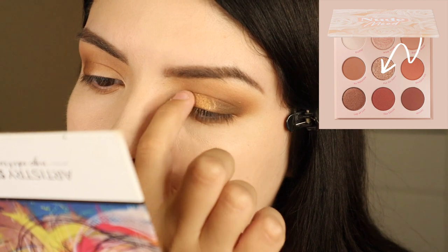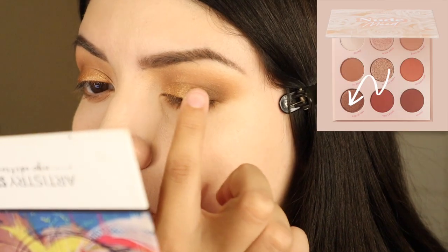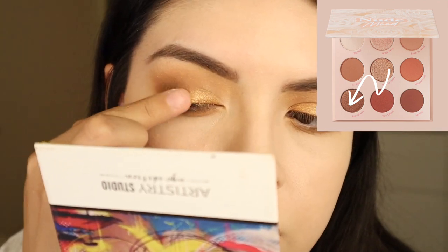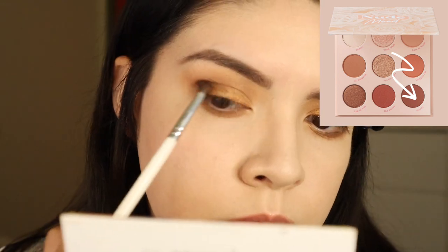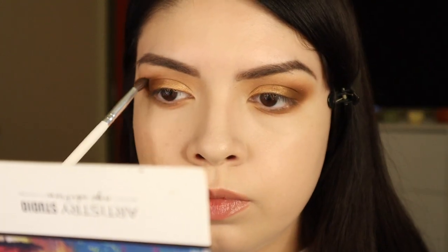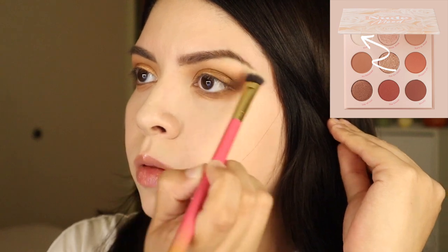The next shade I go in with is a deeper color — I think it's the darkest in this palette — putting that in the outer V, a little in the crease, and a little in the lower lash line. Then I'm taking the middle shimmer shade and applying it with my finger. ColourPop shimmer shades are best applied with your finger for more pigment. I'm adding another shimmery shade in the middle and the outer V, then reapplying that shade in the crease since it fades a little, and cleaning up the brow bone shade.